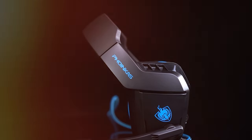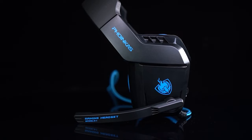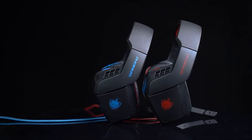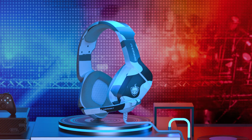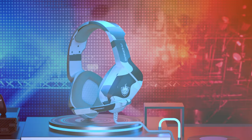Designed with durability in mind, this headset is built to withstand the rigors of gaming, ensuring it remains a reliable choice for extended use. In conclusion, the PHONIKAS Gaming Headset for £4 offers solid audio quality, comfort, and durability at a budget-friendly price, making it an excellent option for gamers on a tight budget.